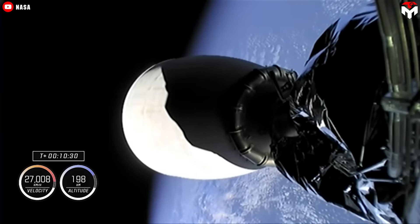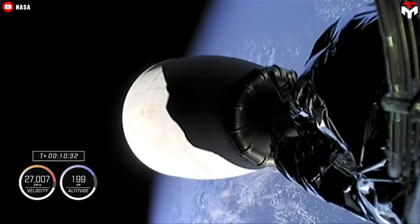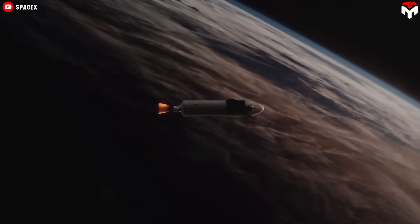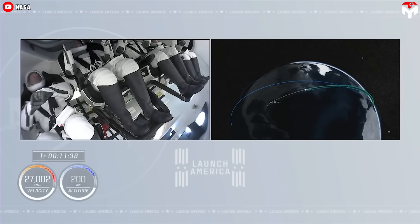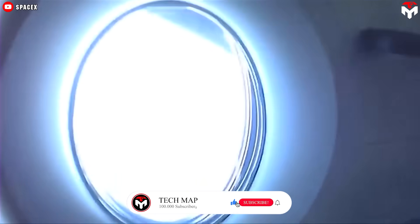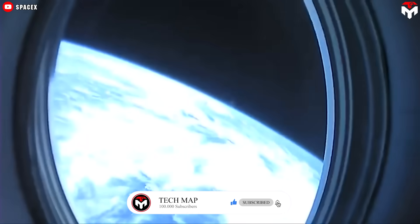Once the first stage separates, the rocket's upper stage takes control, and Dragon continues its journey upwards, reaching orbital velocity in approximately nine minutes. About 15 minutes after takeoff, you can take off your helmets and enjoy the zero-gravity environment. You are pretty much safe in this phase, so you can float around watching the Earth from the four windows.